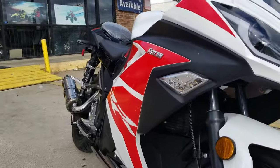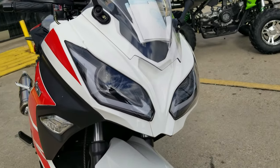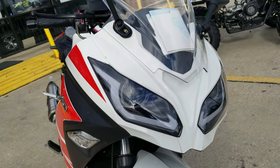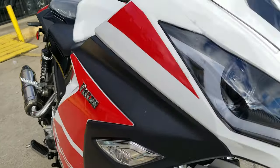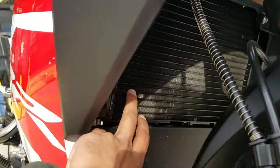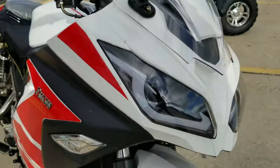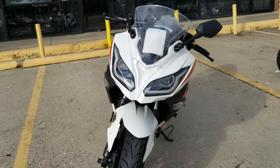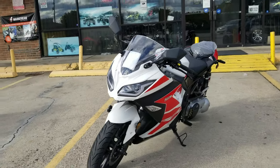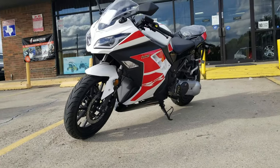The blinkers are LEDs and the lights are pretty nice. It has LED headlights — two headlights up front. Right here is your radiator; it's a water cooling system, so your motor stays cool all the time. It also has reflectors and upgraded mirrors.